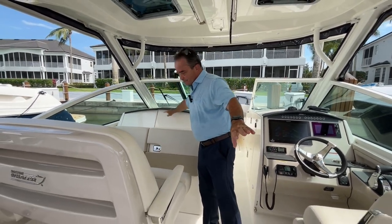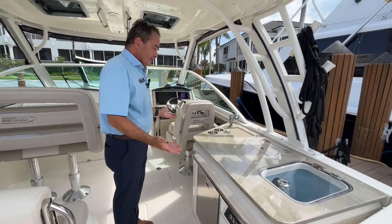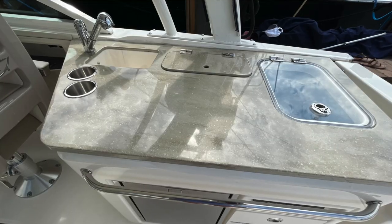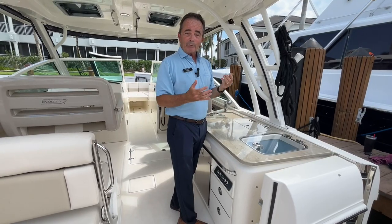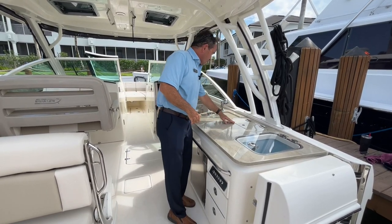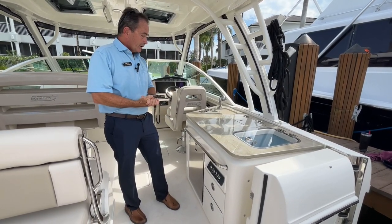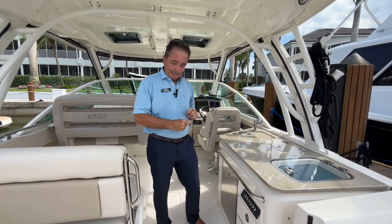Back here we've got the galley set up. We've got the live well, so as far as fishing your bait is right here — very convenient. If you're not fishing, fill it up with ice and put your cold drinks in there, it's a great cooler, self-draining. Just utensil storage, sink, drink holders, and a refrigerator with a freezer in it. So if you want to keep a small bag of ice for your martini ice, that's where you keep it.